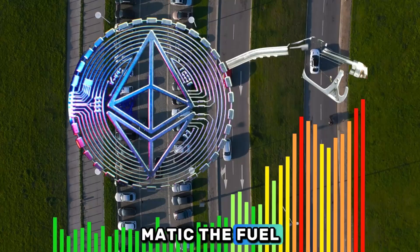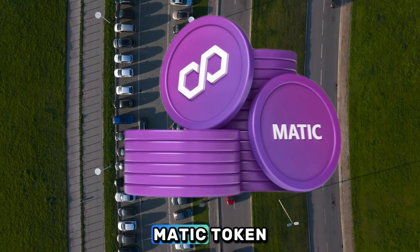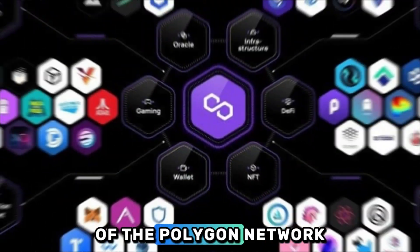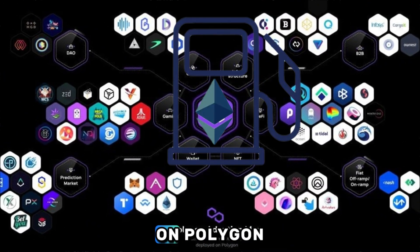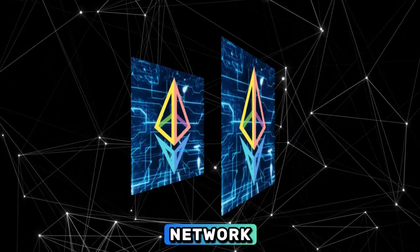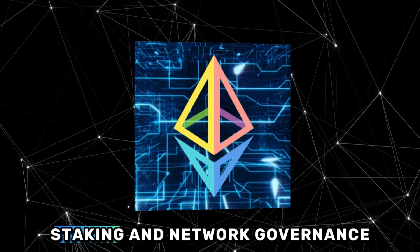Matic — the fuel. The Matic token is the native cryptocurrency of the Polygon network. It's used to pay for the gas fees on Polygon, which are a fraction of the cost on the main Ethereum network. It's also used for staking and network governance.